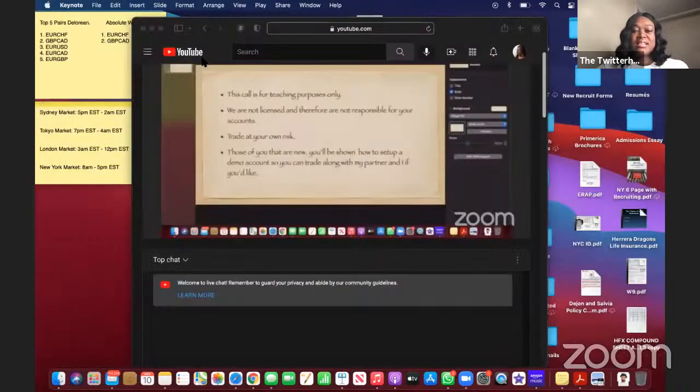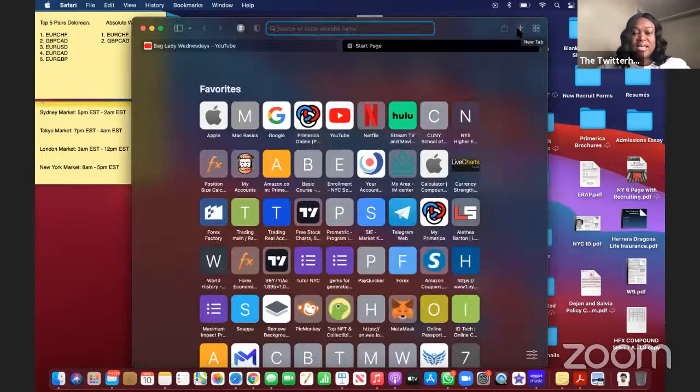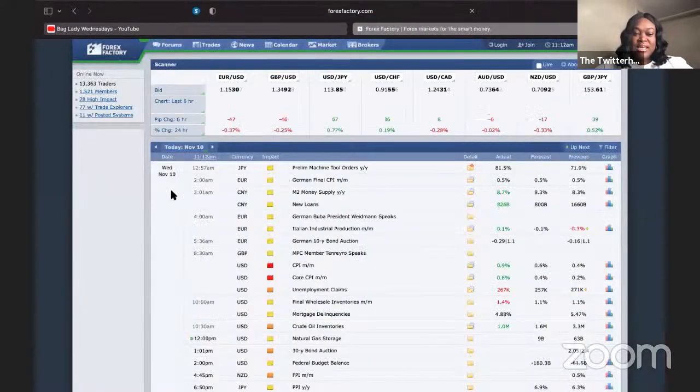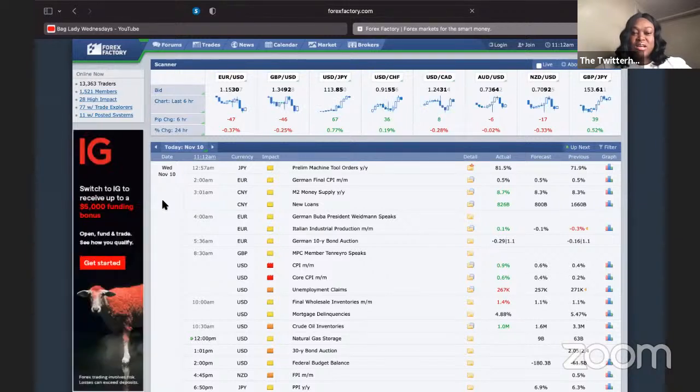The first thing we do before we get into the market is check the news. You never trade without knowing what's going on in the news. For that, I'm going to go to ForexFactory.com. On ForexFactory.com, you're going to have the date — today is Wednesday, November 10th — the time, currency pair, and some folders. The different color folders mean things: yellow folder is low-impact news, orange folder is medium-impact news, and the red folder is high-impact.